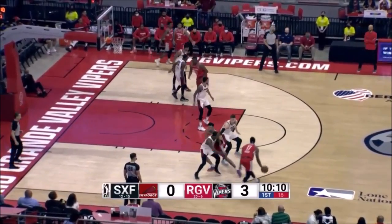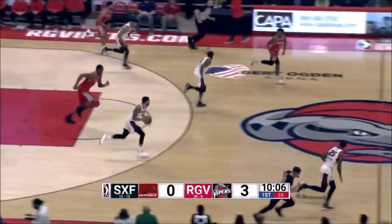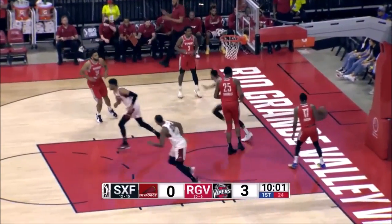I think the Vipers, their last home game, had quite a number of blocks. As we see there, Potter returns the favor with a block of his own, sparks the Sioux Falls fast break, and they score.